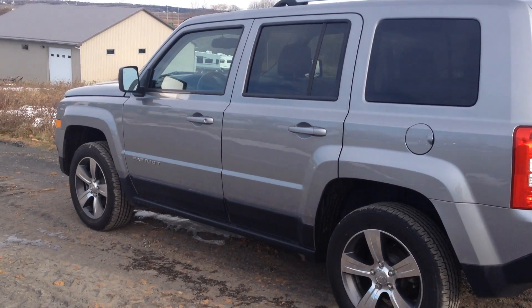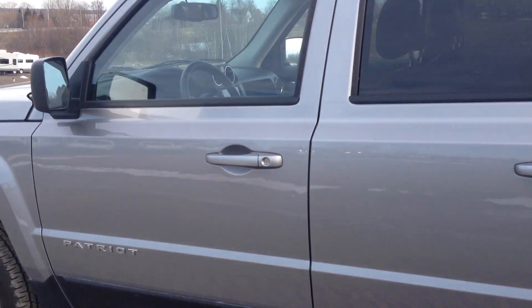I actually used the heated seats getting it up here — it's pretty cold out today. Four-wheel drive with heated seats is just the right vehicle for this time of year.